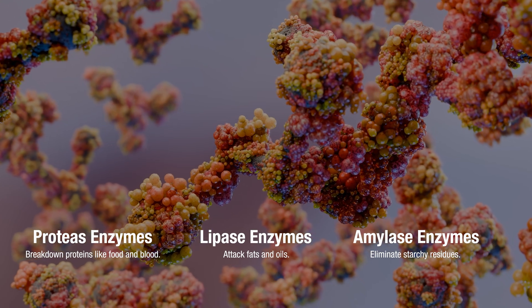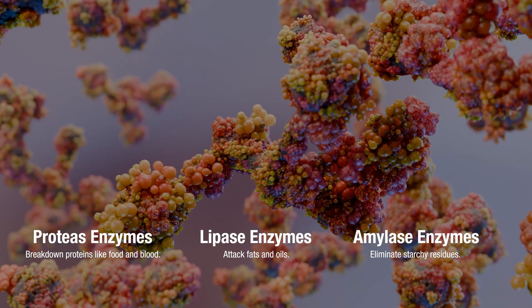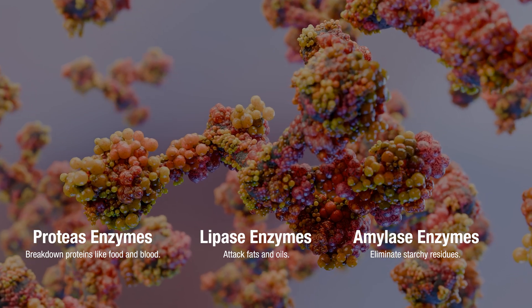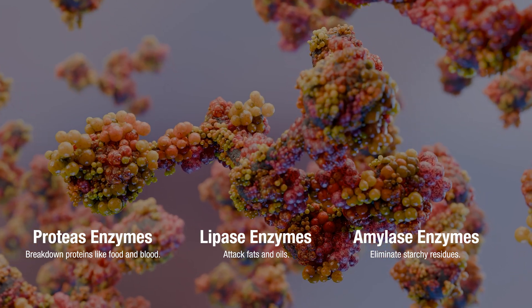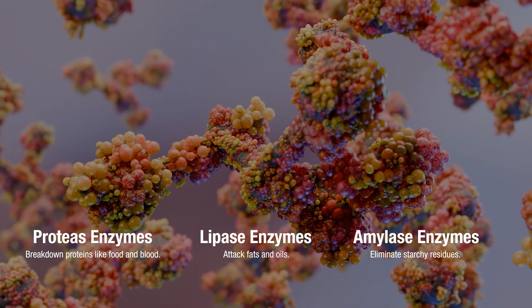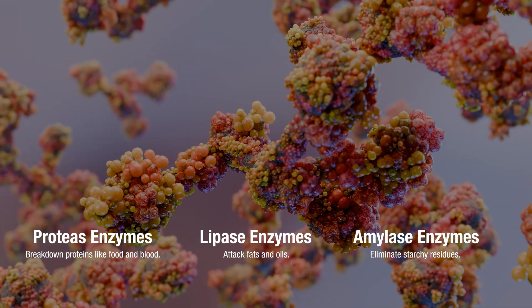Different enzymes target different problems. For example, protease enzymes break down proteins like food and blood, lipase enzymes attack fats and oils, and amylase enzymes go after starchy residues. By choosing the right enzymatic cleaner, you're basically sending in a specialized cleanup crew designed to tackle the exact type of soil you're facing.